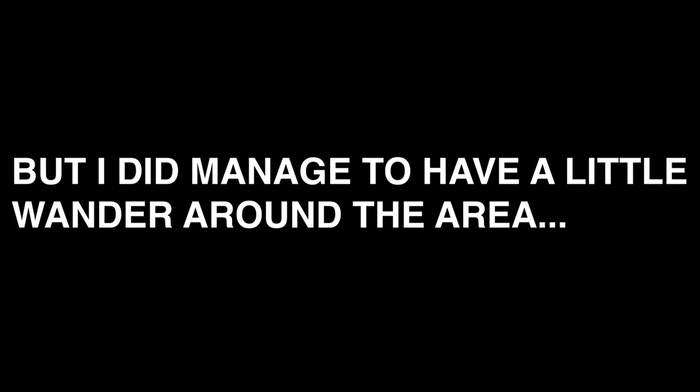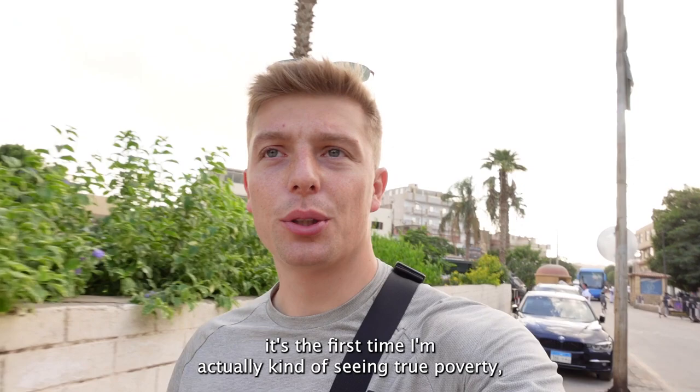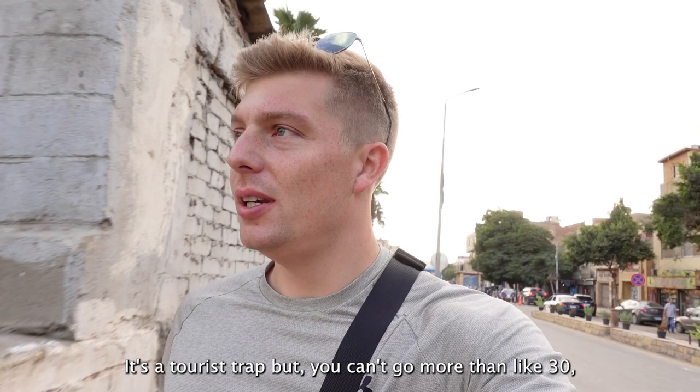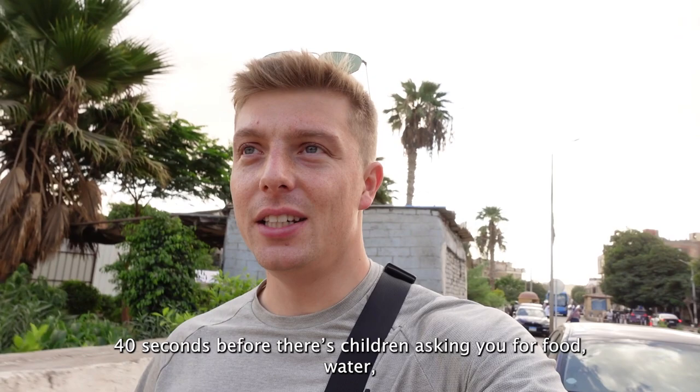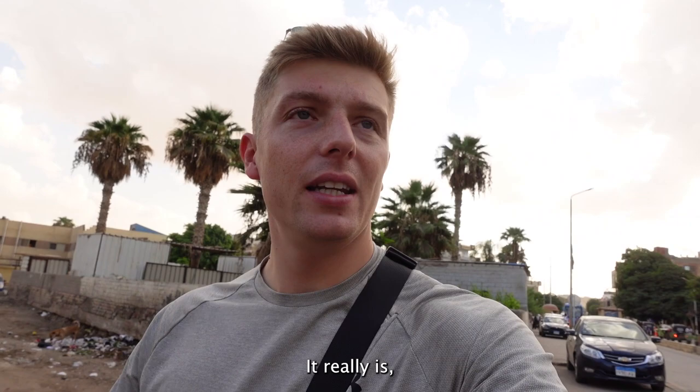For the first time in my life I feel like I'm actually seeing true poverty. You can't go more than like 30-40 seconds before there are children asking you for food and water. I mean I've already given my bottle of water away. It is a mental experience. It really is. It's not one that you feel super safe at either.